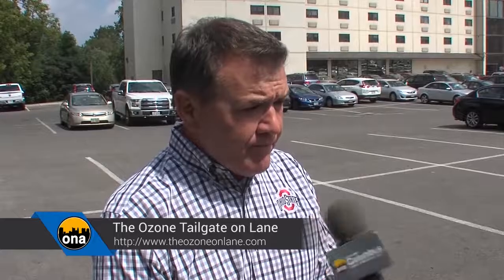What's new this year? They're incorporating some new food trucks, adding coffee beverages for warmer and cooler weather, and they've added a Verizon charging station for people who live their lives on cell phones. Come to the Riverwatch Tower parking lot, 364 West Lane Avenue. For more information about the Ozone Tailgate on Lane, log on to theozoneonlane.com.